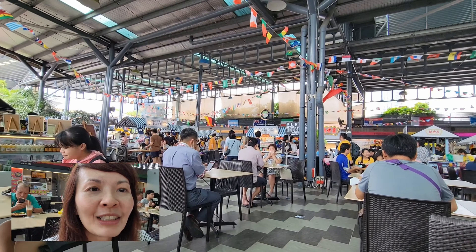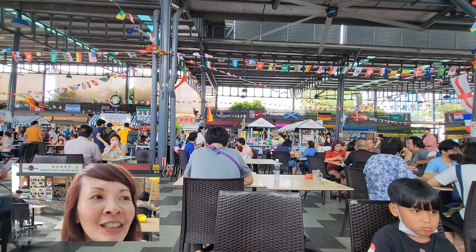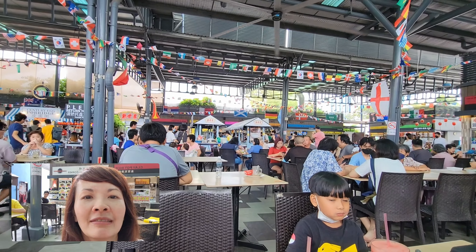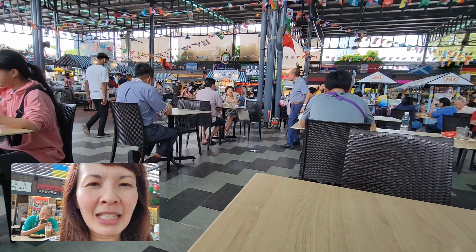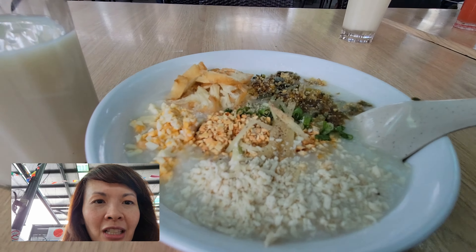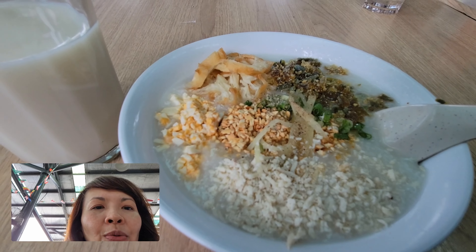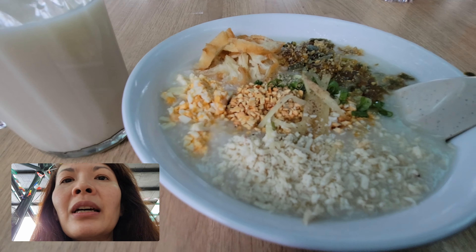We are at a quite busy food court in Penang Island. I think we're in Georgetown. We're taking our breakfast today. My stomach is not packed up yet, so I'm having porridge. This is a century egg porridge, which is like pidan. I think it has peanuts, salty eggs, and deep-fried dough.